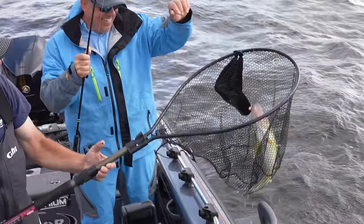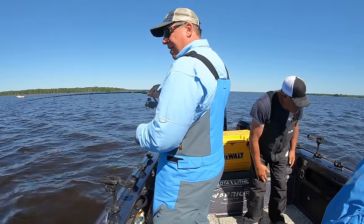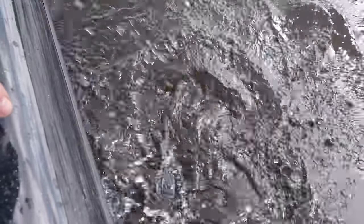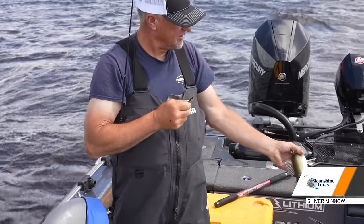Whoa, Nelly! That's a nice fish. We're just catching them, jigging right over the side of the boat. It's about as easy as it gets. We're in 11 feet of water. Gold shiver minnow. Keeper or let her go? Let her go.